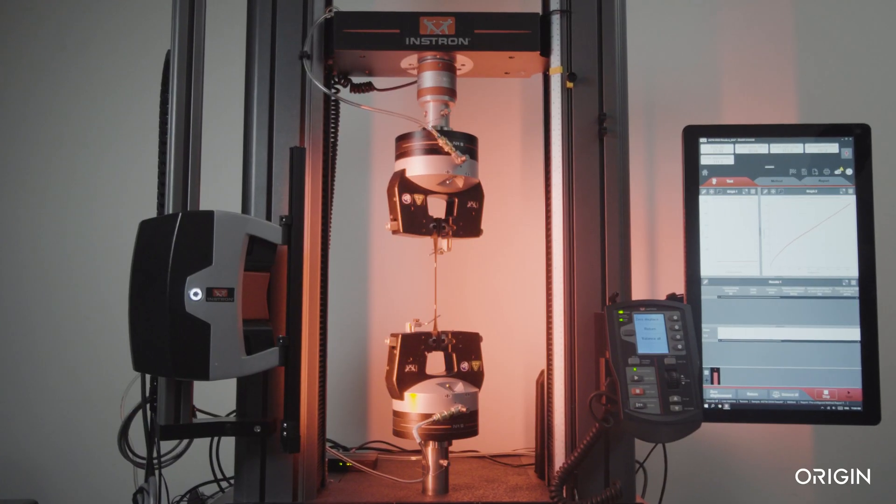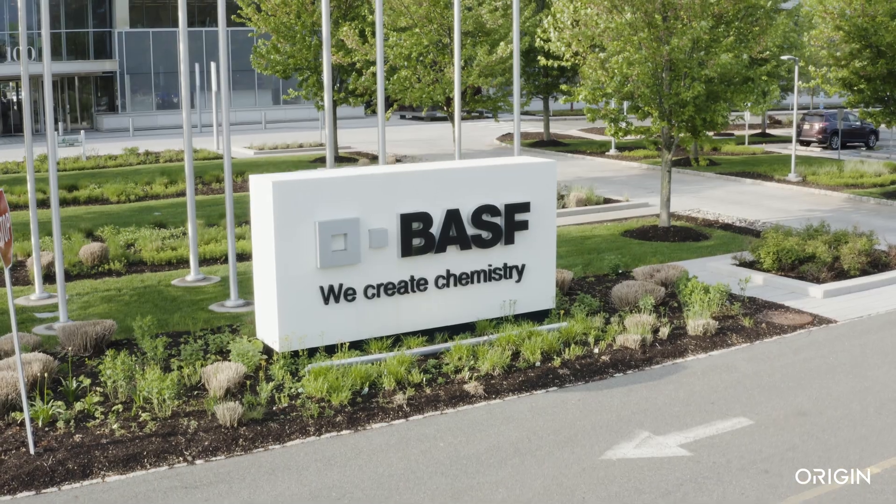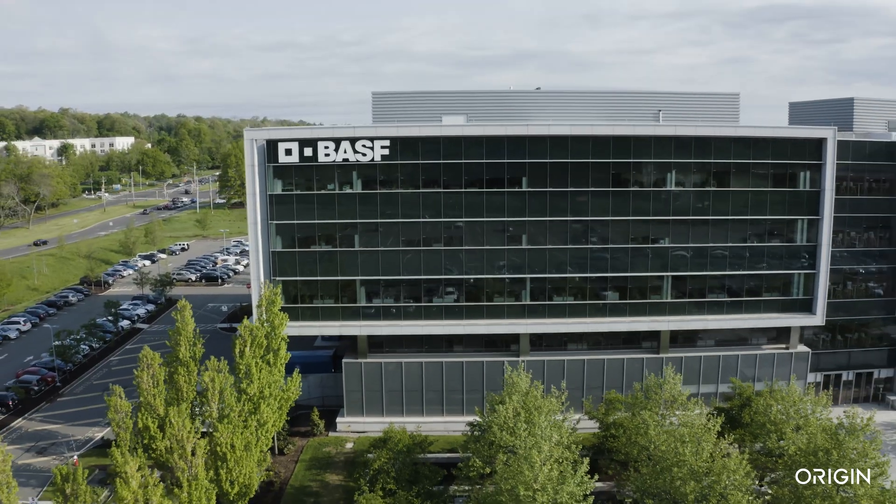Batch post-processing makes scaled production feasible. Origin's Open Materials Network gives users access to a wide range of high-performance photopolymers developed by the biggest names in manufacturing.